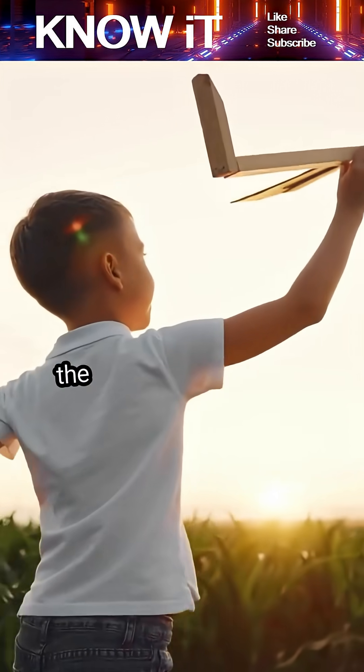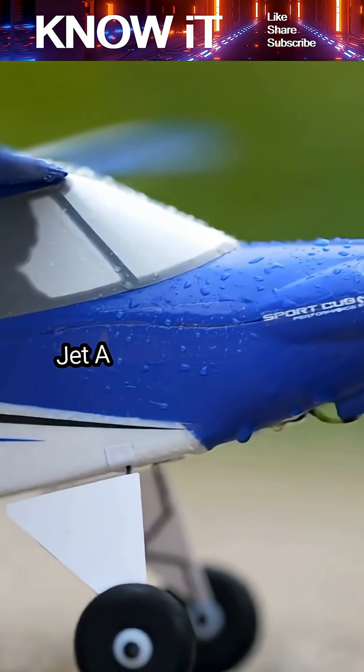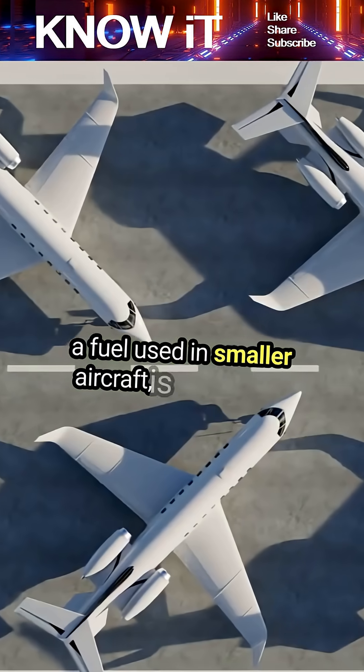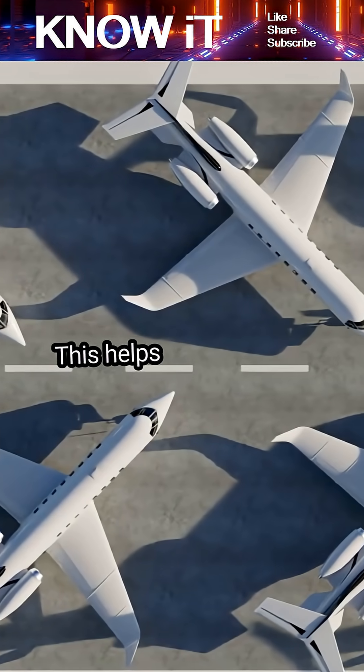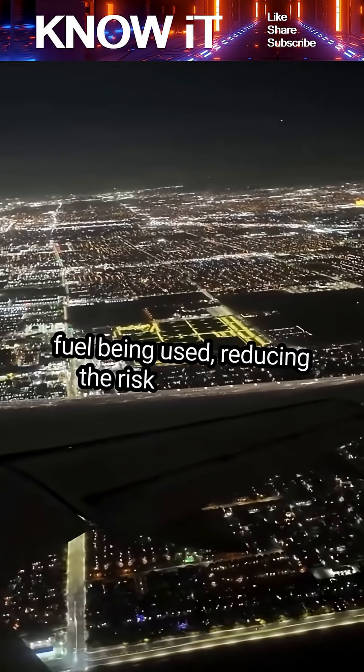Here's a fun fact: the color of aviation fuel is actually a safety feature. Jet A is typically clear or straw-colored, while 100LL, a fuel used in smaller aircraft, is dyed blue. This helps ground crews easily identify the type of fuel being used, reducing the risk of mix-ups.